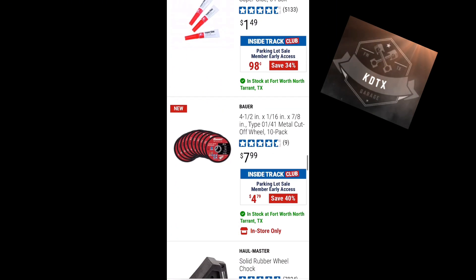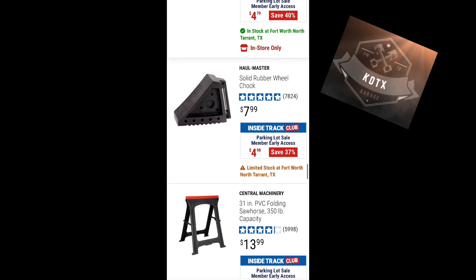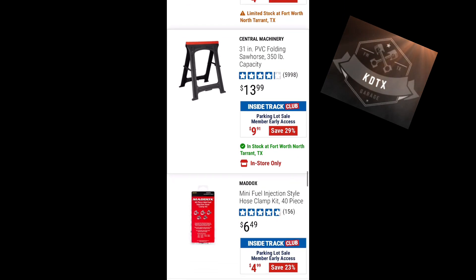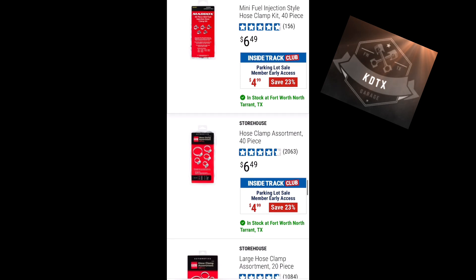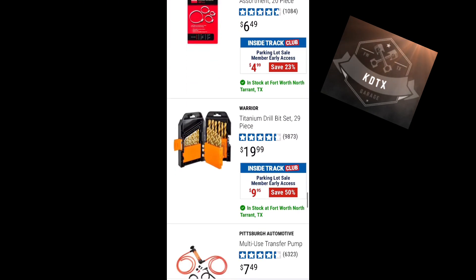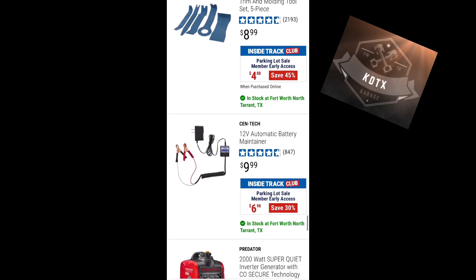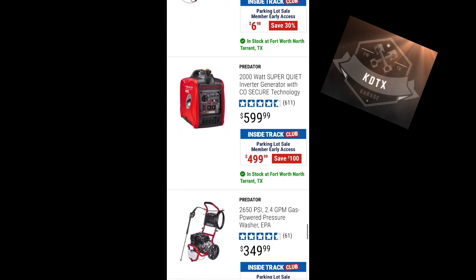A 10-pack of Bauer cutoff wheels, four-and-a-half inch, for $4.79. I have those — great consumables, been using them for years with no issues. Wheel chocks for $4.99, and saw horses for $9.91.